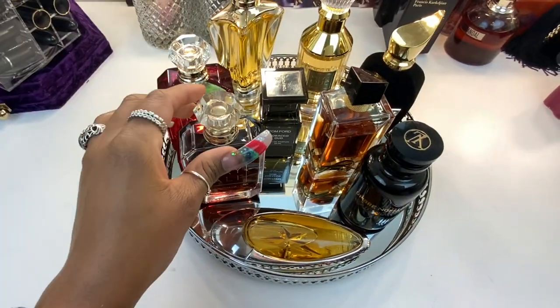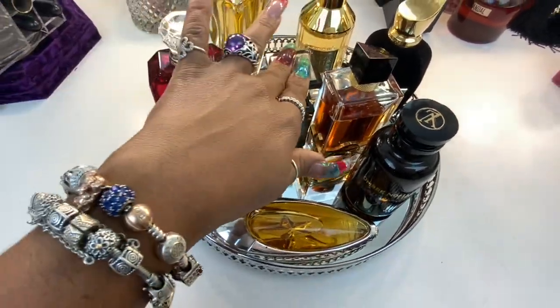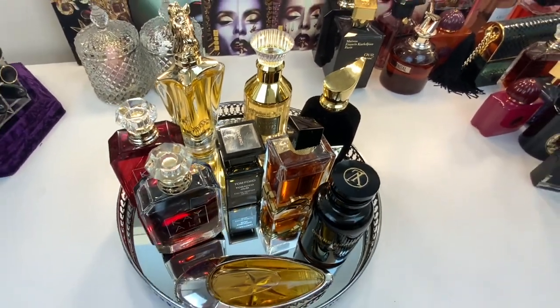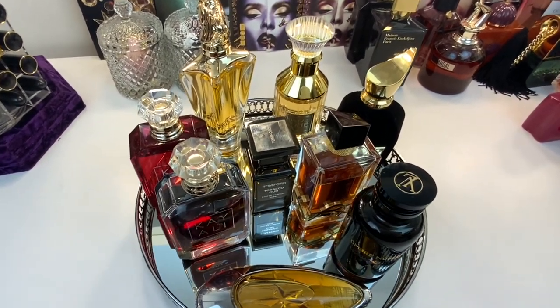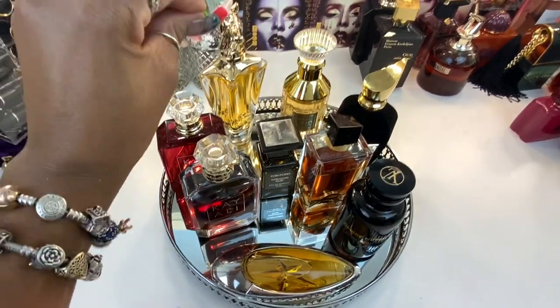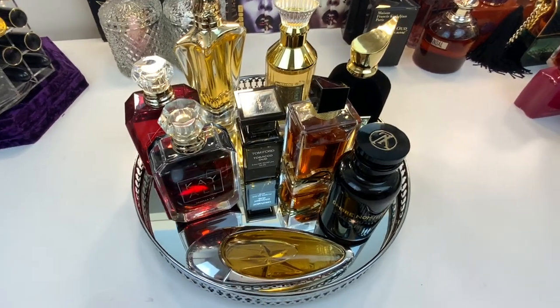And I wore my Vanilla 28 with Sovaco Oud because I wanted to add a bit of sweetness to it. These are all the fragrances I wore for this entire week. Thoroughly enjoyed all of these babies. Especially this one — I don't give this one enough love, but it's such a beautiful fragrance. So let's move on to this week's lineup.